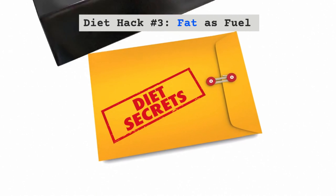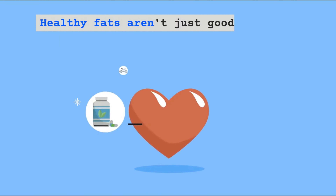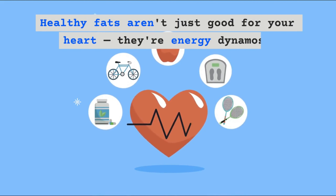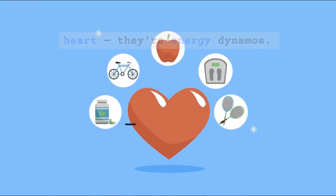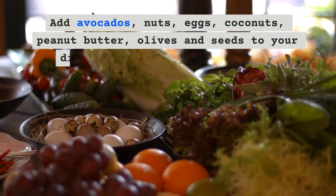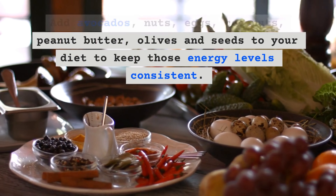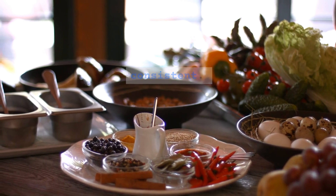Diet Hack Number 3 – Fat as Fuel. Healthy fats aren't just good for your heart, they're energy dynamos. Add avocados, nuts, eggs, coconuts, peanut butter, olives and seeds to your diet to keep those energy levels consistent.